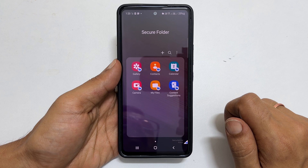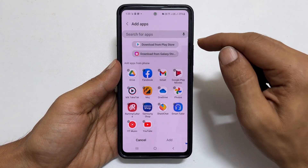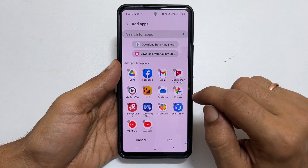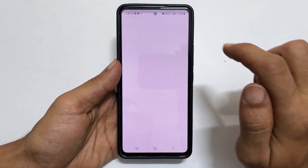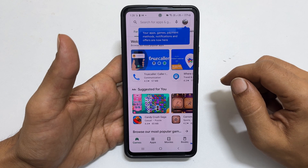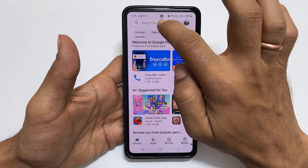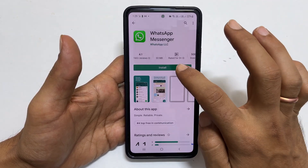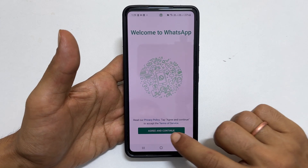If you want to add additional apps, tap this plus sign. Choose whether you want to install the app from Google Play Store or Galaxy Store. The apps installed here will not be accessible unless you enter the secure folder. You also need to log in to the Play Store with your Google account once again. You can install games or social media apps for which you want additional security. For example, let me install WhatsApp. This WhatsApp account is different from the one on your home screen, so you need to set it up with your phone number once again.